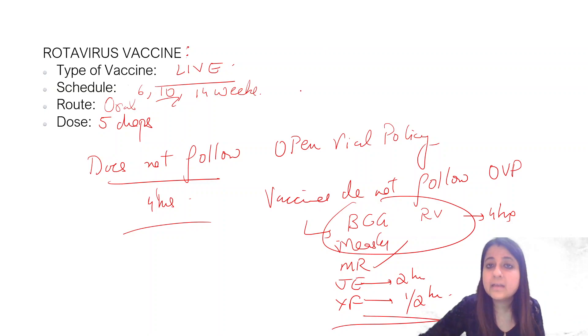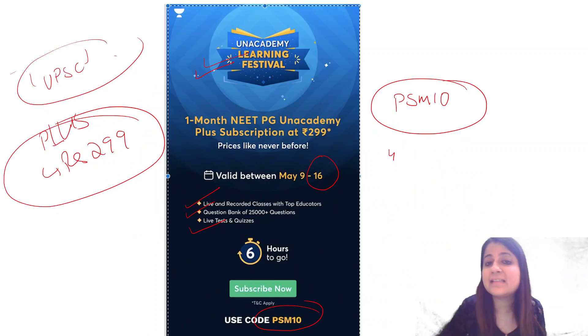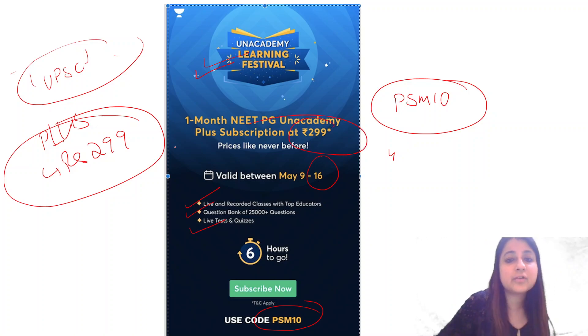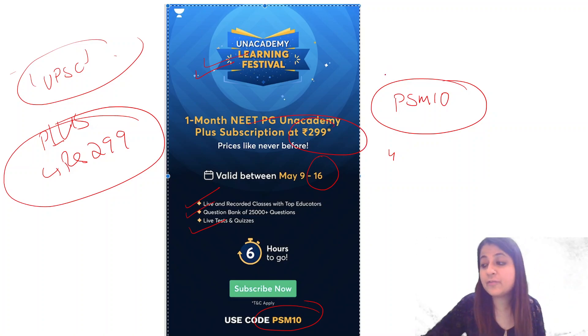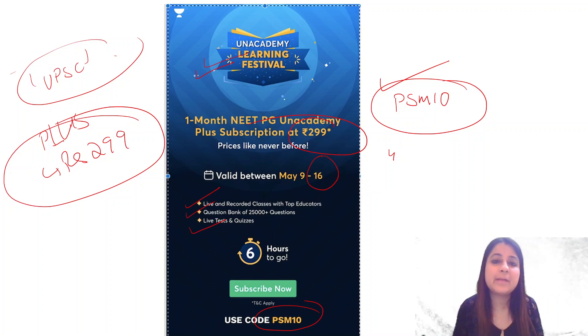That's it about the rotavirus vaccine. Remember, Rotavac is used in our schedule. Please use code PSM10 to avail the Unacademy Plus subscription at rupees 299 before the offer ends today. Thank you so much, have a good day, keep studying, keep practicing MCQs, and do not give up.